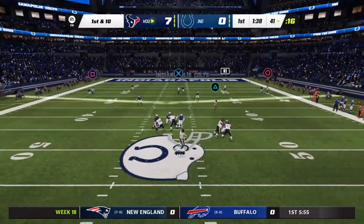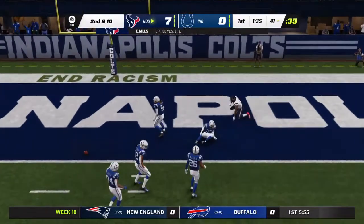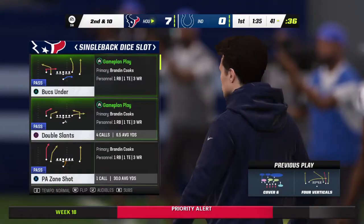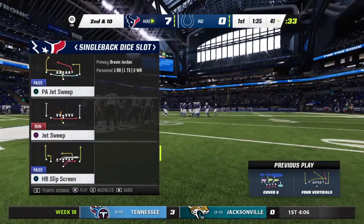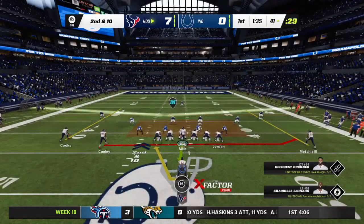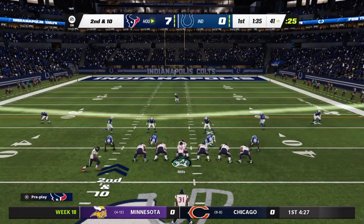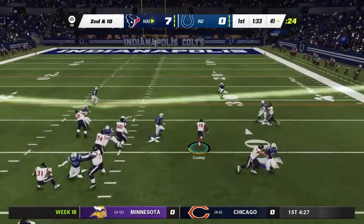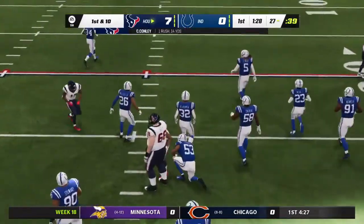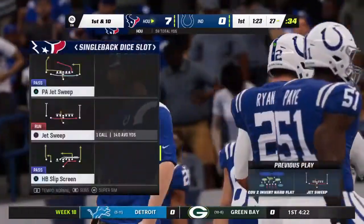Mills on first down goes deep for Conley — incomplete, good job defensively staying with him. These two teams met in Indy earlier in the year with the Colts coming out on top. They'll run it on the jet sweep — room to maneuver, and he works it past the 30, almost to the 25. They get 14 on that one, good for a Houston first down.